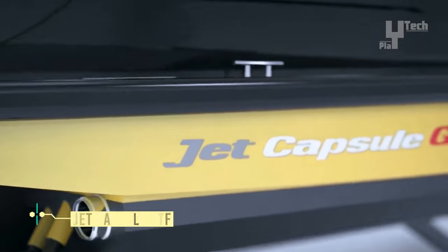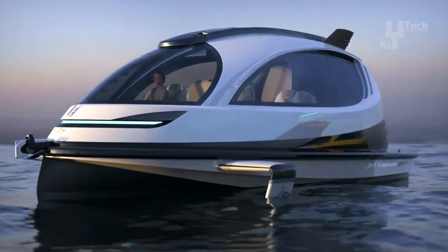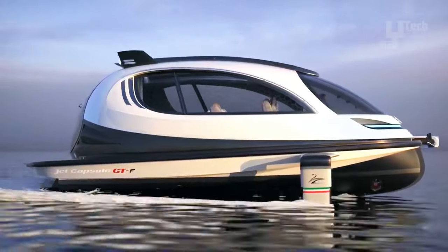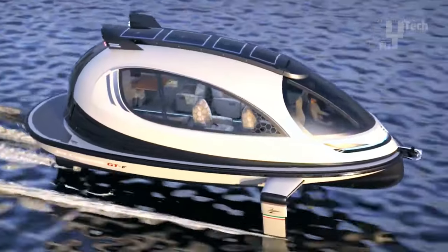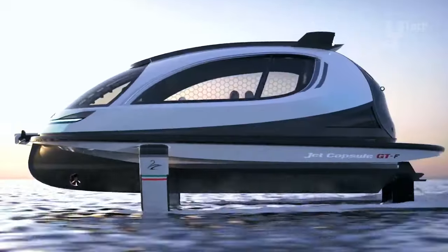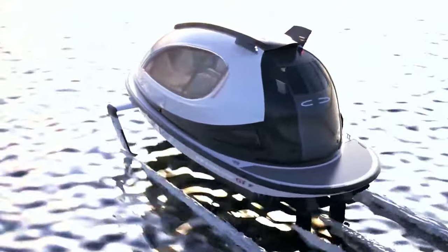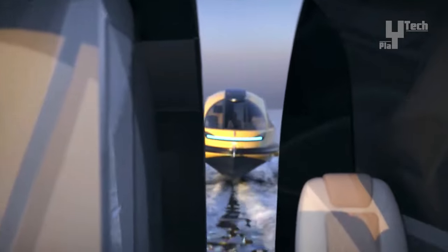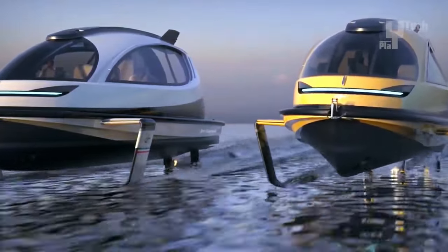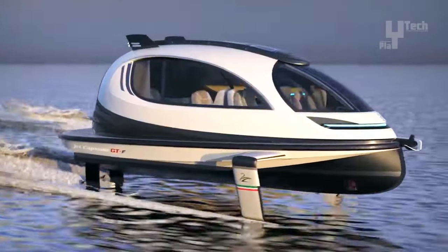The Jet Capsule GTF emerges as a remarkable watercraft engineered with versatility and top-tier performance in mind. Utilizing a hydrojet propulsion system, it delivers dynamic maneuverability and a smooth, efficient ride across the water. Offering a range of engine options, including both gasoline and electric models, the Jet Capsule GTF caters to diverse preferences and environmental considerations. Its sleek and futuristic design houses a compact yet spacious interior, and with hydrofoil-assisted navigation, it achieves speeds of up to 46 miles per hour.